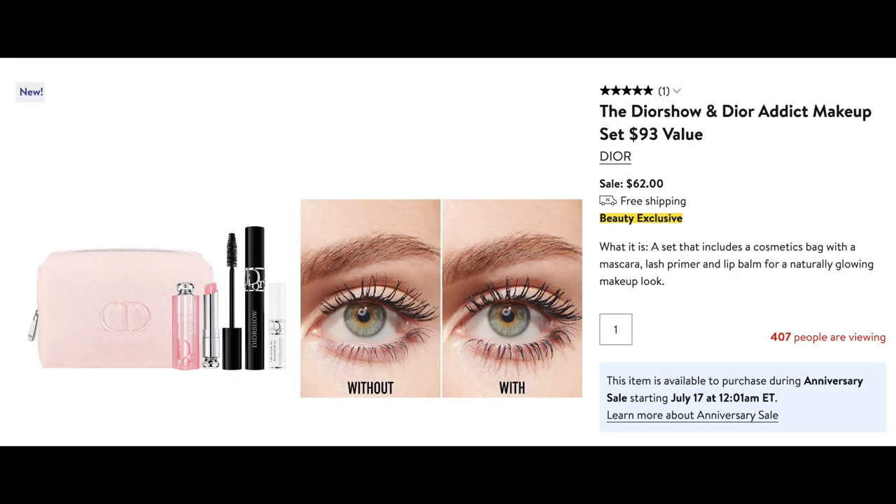At $62, I also like this Dior Show and Dior Addict makeup set. It comes with a beautiful powder pink cosmetic pouch, a lip balm, an eyelash primer, and their mascara as well. These are also really great gifts and I love all the products from Dior. The lip balm is especially nice. So at $62, I don't think you could go wrong with this set either.